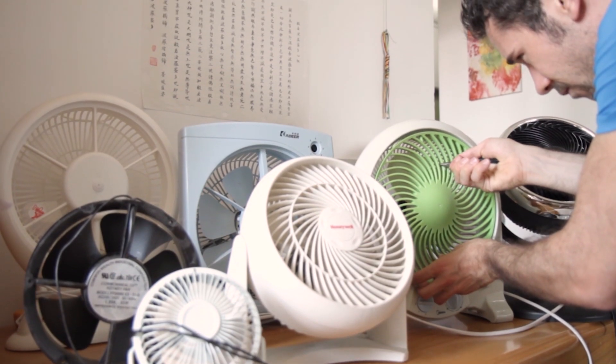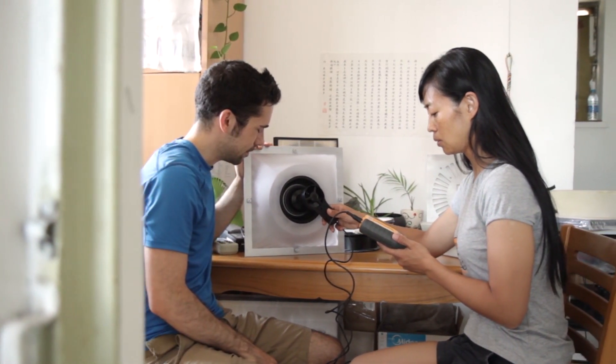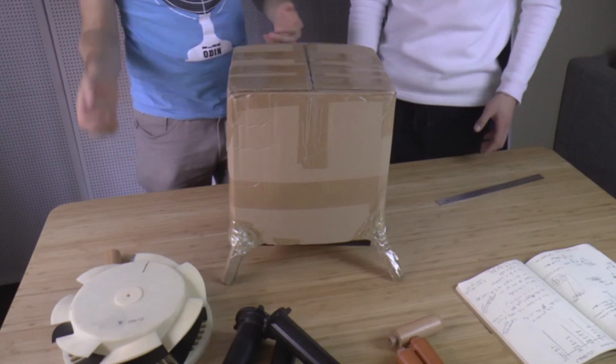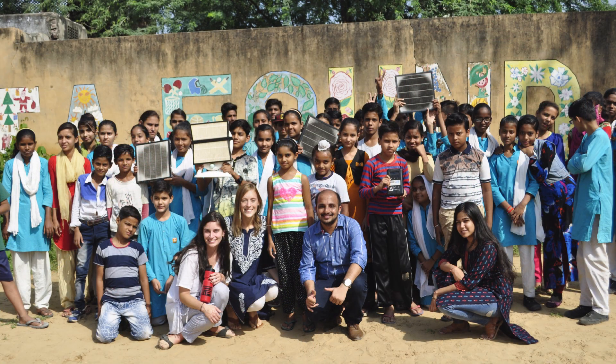I've donated six years of my life to Smart Air because I want to make clean air affordable. The Square does that. But now I need your help. I have the prototype, but it costs hundreds of thousands of dollars to produce them at scale. If you support our campaign, the Square will disrupt the market for safe air and make it affordable for thousands of people who can't afford it right now.